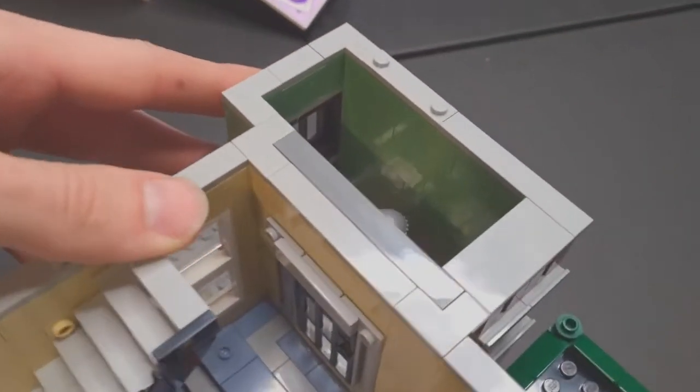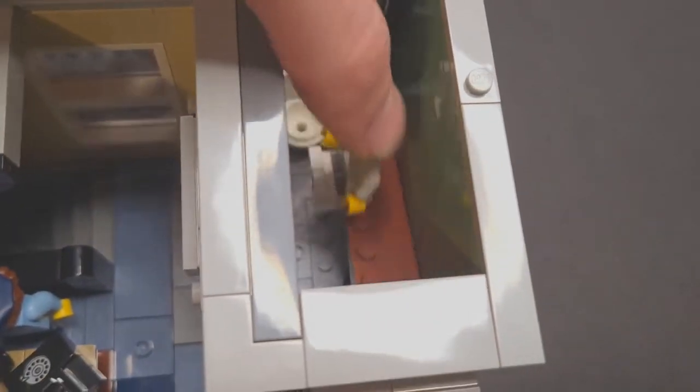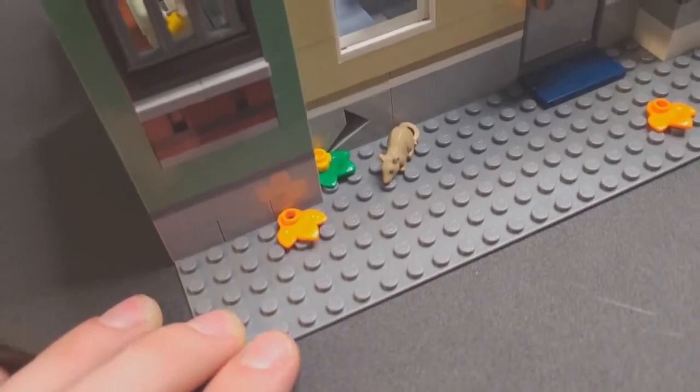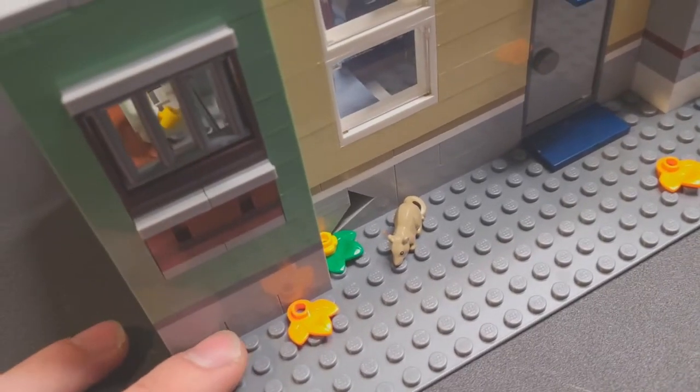And here's the jail cell — don't let our criminal out because we actually have a guy in there. I find it hilarious that he can lift up his bench and down below there's a spoon underneath him. The inmate has been digging — he's on his way out, he's actually almost got his way out of there.